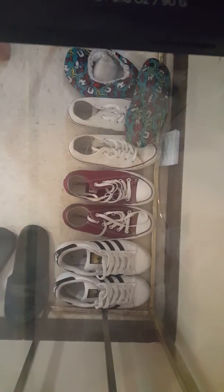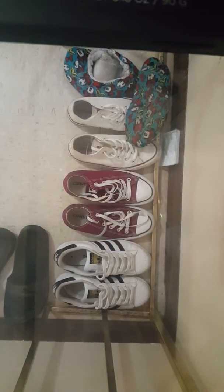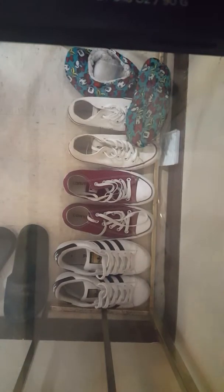What's up everybody, welcome back to my channel. Today I'm going to be doing a squishy collection video for you guys. Let's get started.